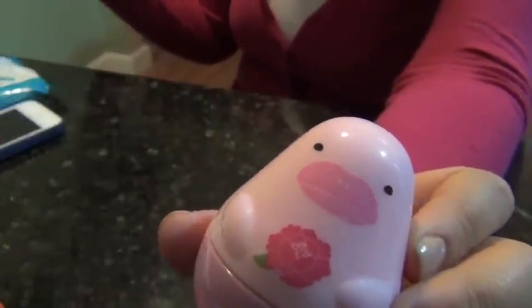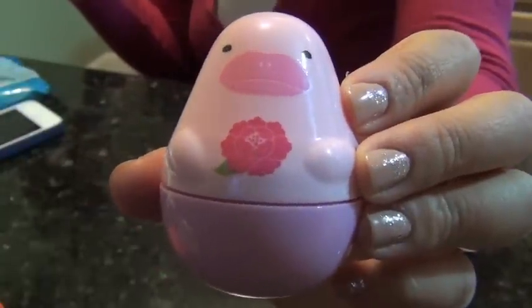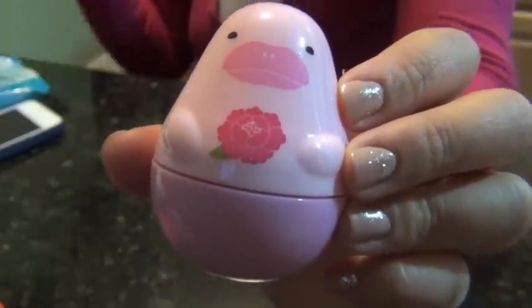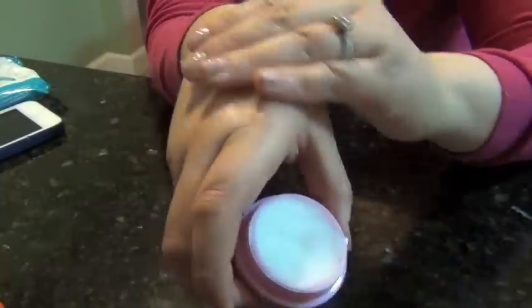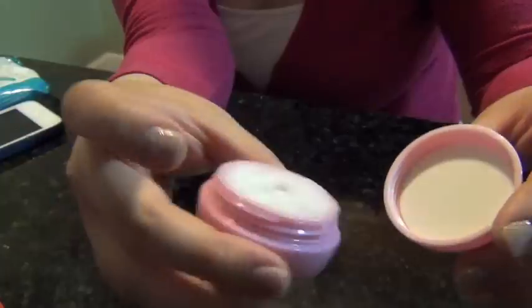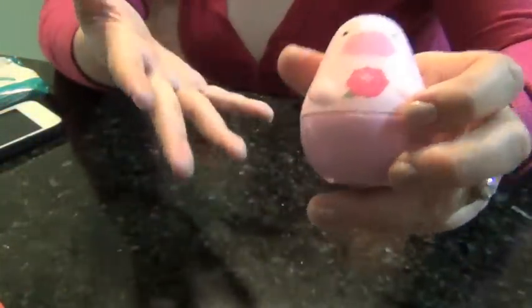The next thing I have been loving is the Etude House Missing You Hand Cream in Pink Dolphin Story. Isn't she so cute? It has a rose scent, and I love it. Not only do I love the scent, but I love that it is so moisturizing on my hands yet not greasy. It's really nice and moisturizing, and I'm kind of obsessed with the smell, so it makes me want to use it over and over again.